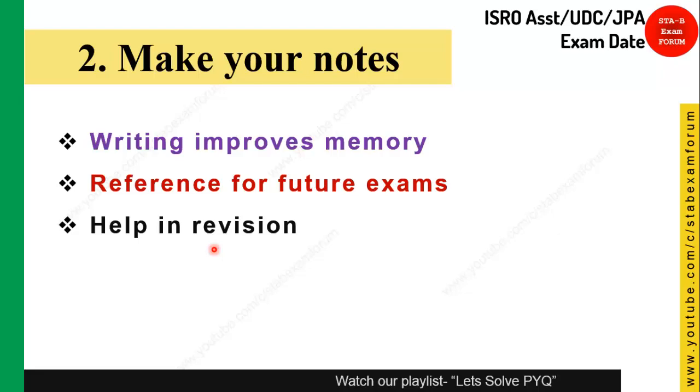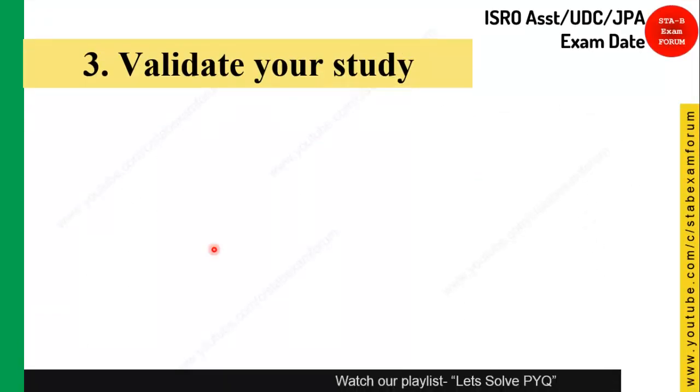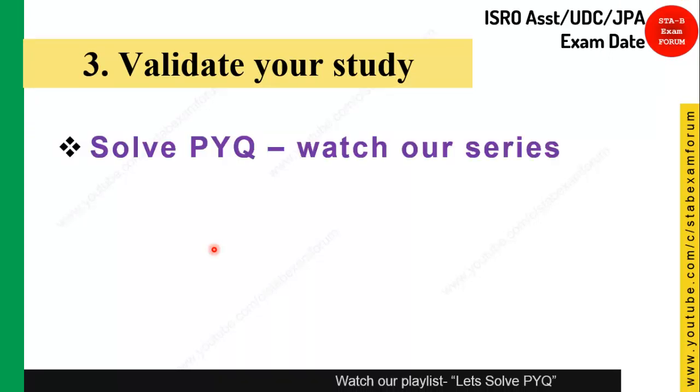Next, validate your study. To do this, you can watch previous year question solutions — on our YouTube channel we have solved all previous year questions starting from 2010, 2012, 2016, covering almost five years of papers. You can find these in our playlist.